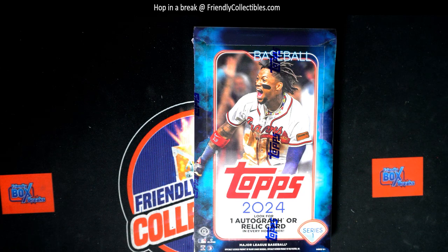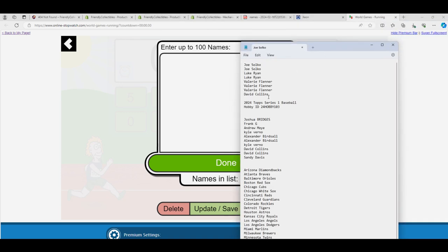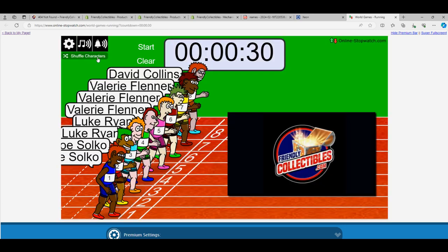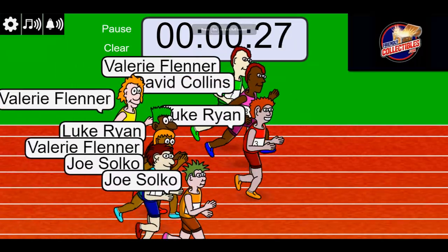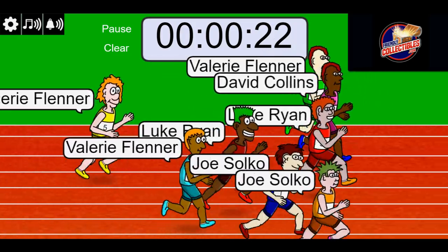Alright, the race winner gets five spots in the box break. Let's see what happens in a little race action.